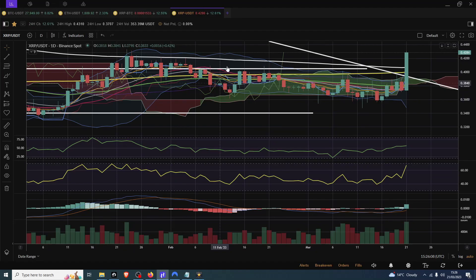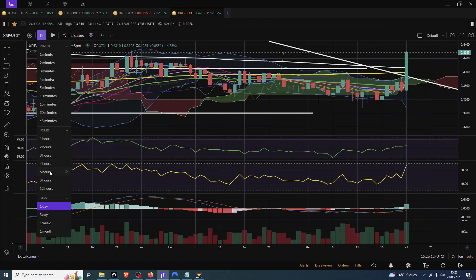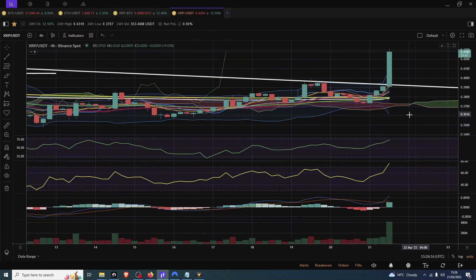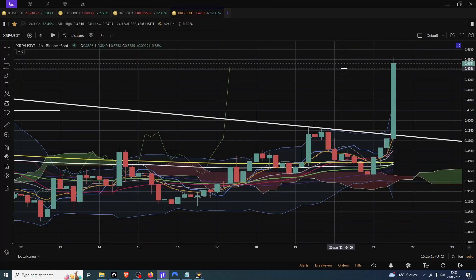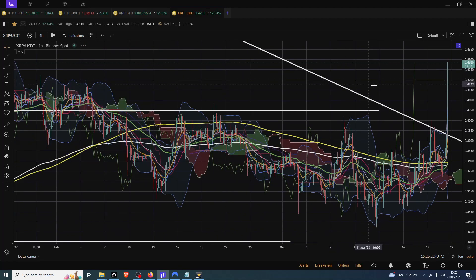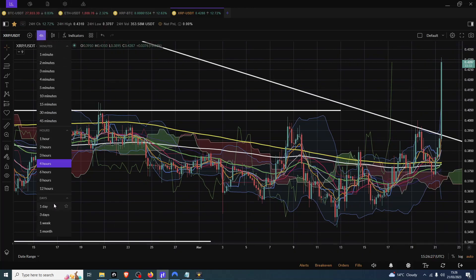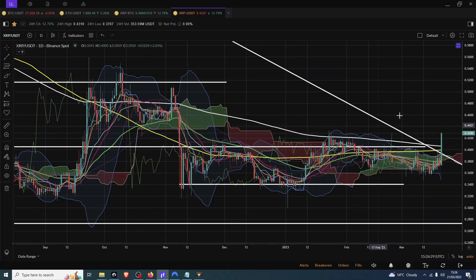We might as well do XRP because we did that yesterday and look where we are right now. That 4-hourly pump signal certainly kicked into fashion. It's almost kind of unbelievable, but good timing I suppose. As I was saying yesterday, don't get too excited until we're outside of the descending triangle. And we're outside the descending triangle already, less than 24 hours after yesterday's video. So fair play, that's worked out quite nicely.